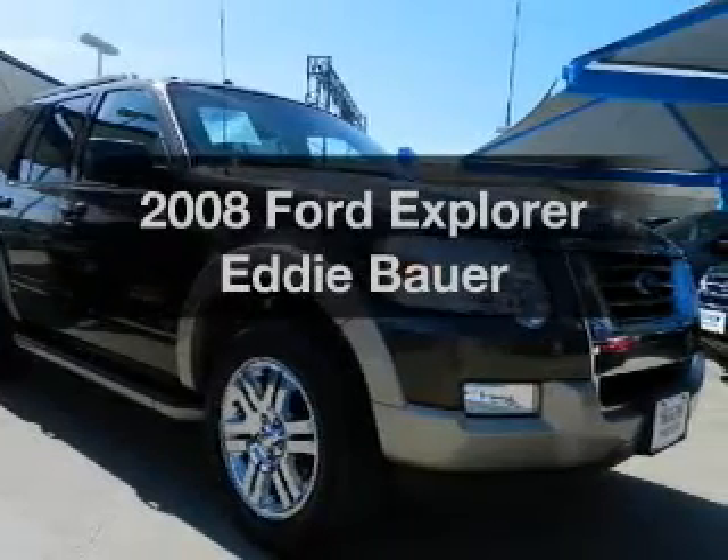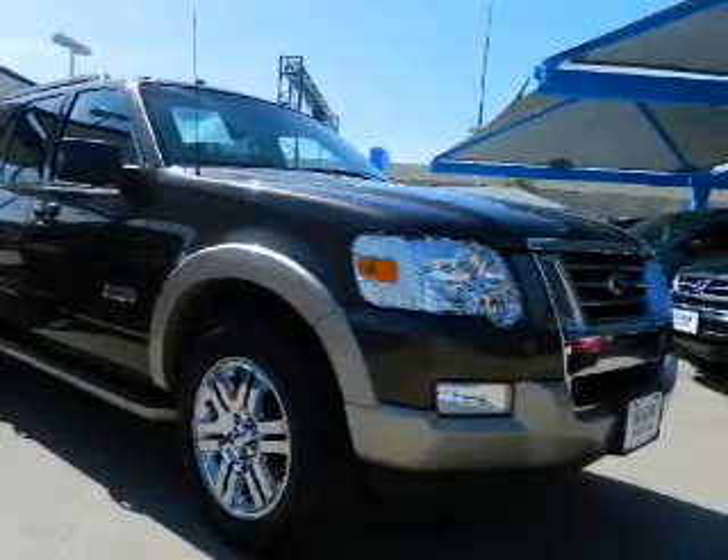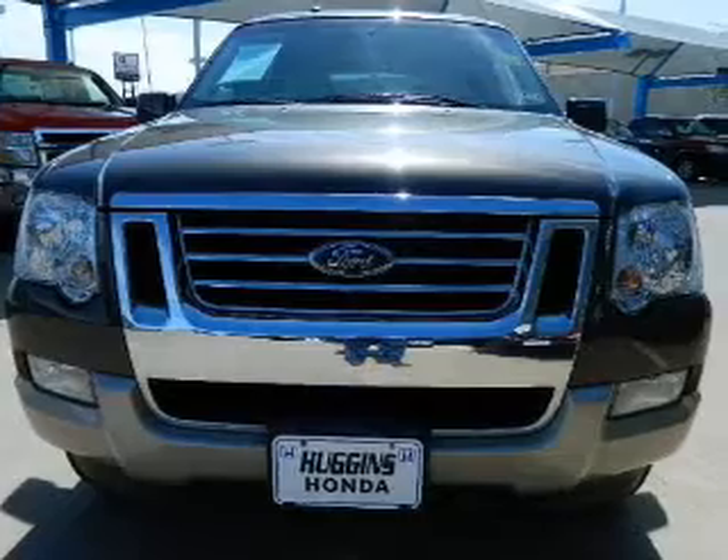Imagine yourself in this 2008 Ford Explorer. Everything you need under one roof with this great vehicle.